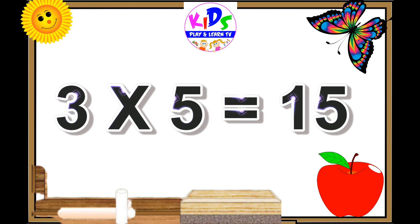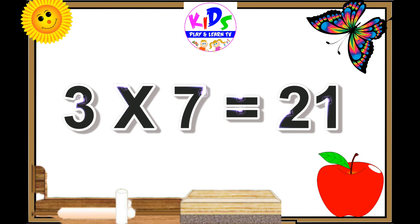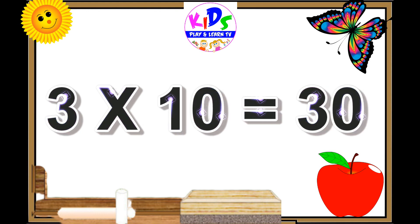Three fives are fifteen. Three sixes are eighteen. Three sevens are twenty-one. Three eights are twenty-four.